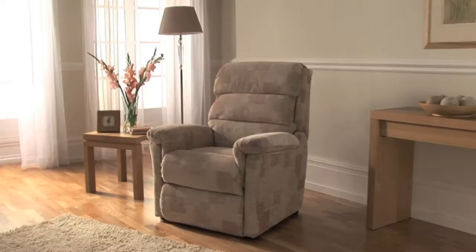Lazy Boy Lift and Rise Recliners. Comfort and control at your fingertips.